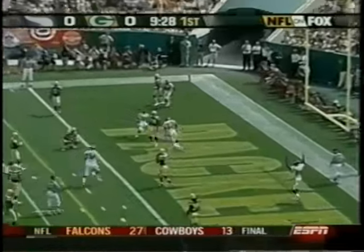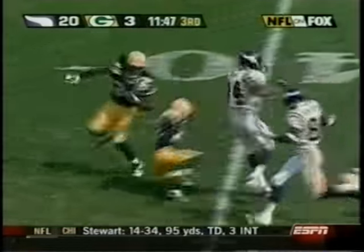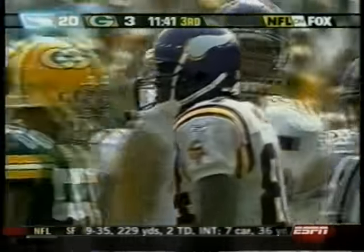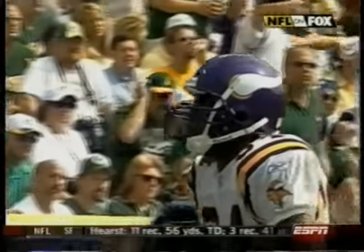Dante Culpepper. John Avery, one-time top draft pick from Miami, trailed the Vikings with the Packers 20-3 at Lambeau Field. Culpepper to Moss, 27 yards. Randy in the game: 9 for 150. 27-3 Vikings after this play. Short drop but no pass rush at all, and he beats double coverage for the touchdown.